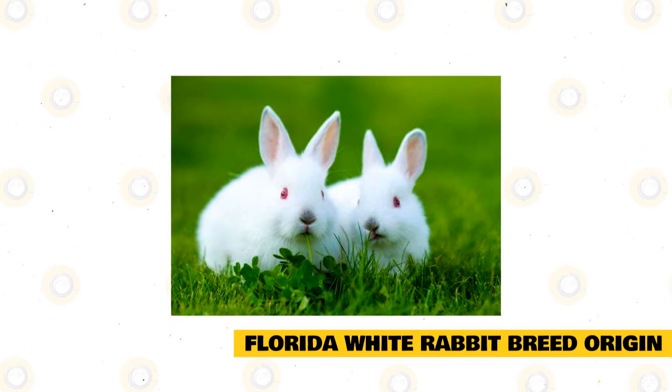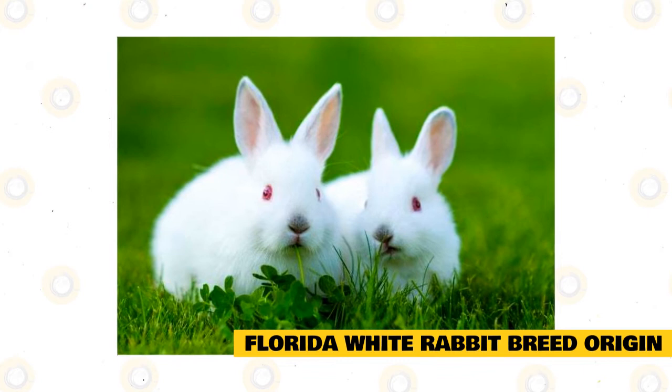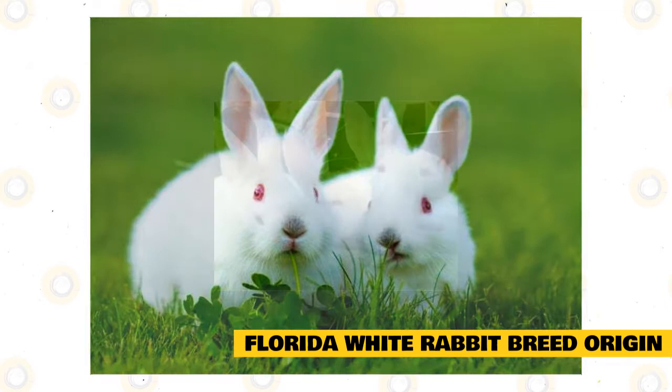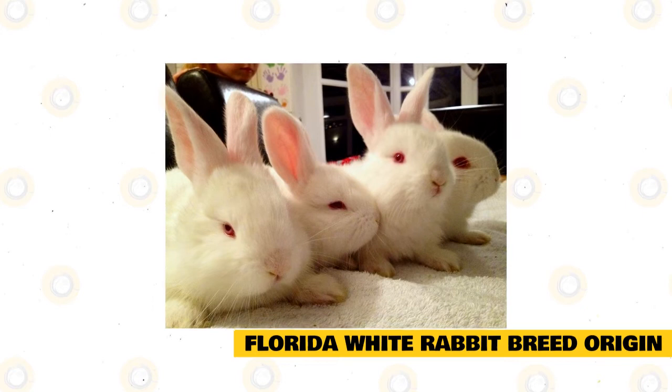Another motive for the breed's creation was that Judge Millican noticed that laboratories in New Zealand were using rabbits as test subjects and needed a smaller rabbit. He tried to meet that need by producing a new breed. He created it by mating a Polish rabbit red-eyed white, a New Zealand rabbit, and an albino Dutch rabbit, producing the Florida white rabbit. He named the new breed after his home state, and it was recognized by the American Rabbit Breeders Association (ARBA) in the year 1967.